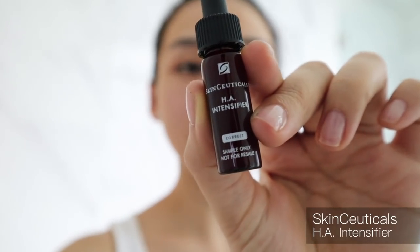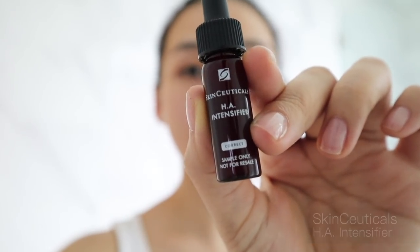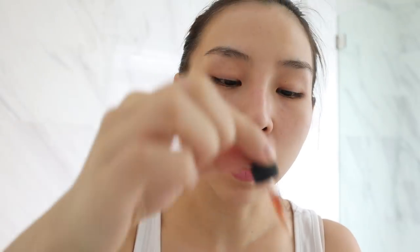Next I'm going to use the SkinCeuticals HA Intensifier — I'm going to pop a couple of drops on my face. This is hyaluronic acid, so it really helps to plump up your skin. Then I'm going to pat that everywhere.